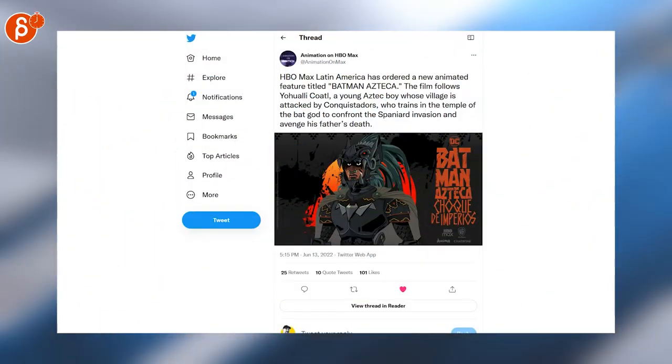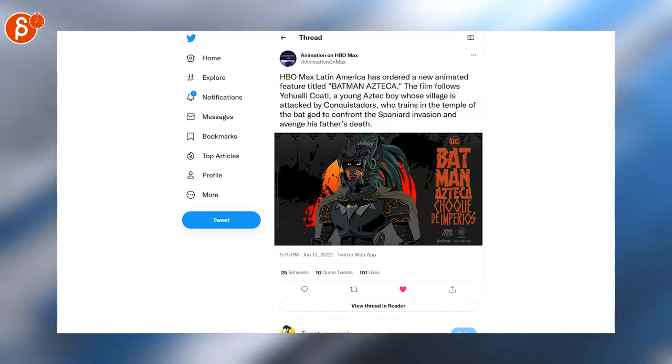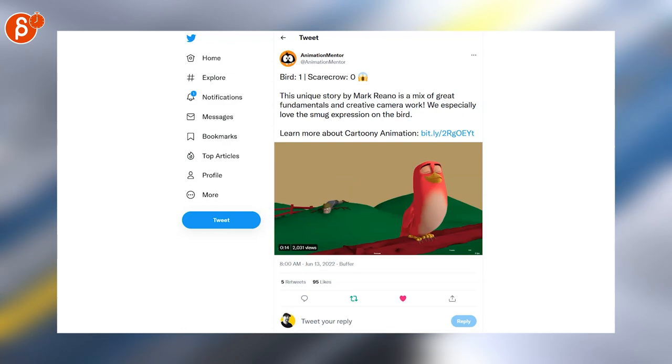Here's a tweet saying HBO Max Latin America has ordered a new animated feature titled Batman as Take Care. Looks very cool — look at that design. I can't wait to watch that. Here's a fun animation piece. Don't want to spoil it too much — check it out.